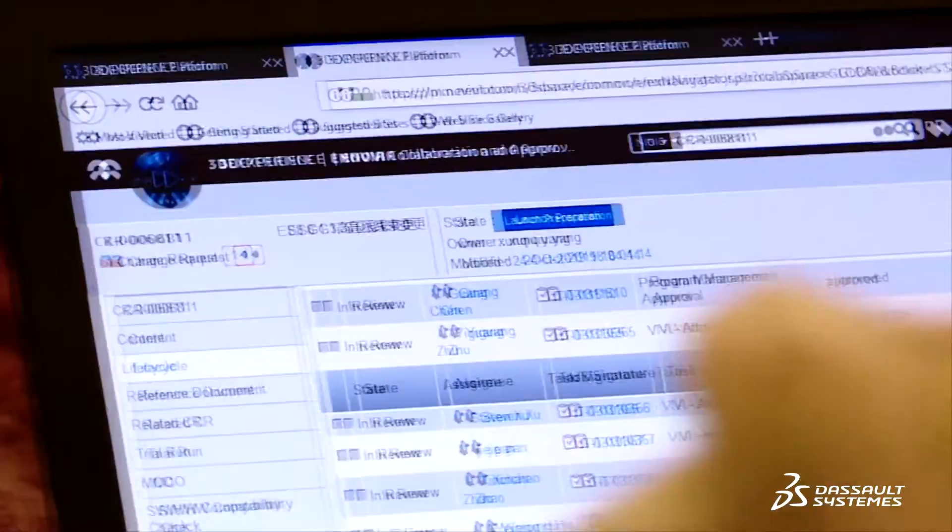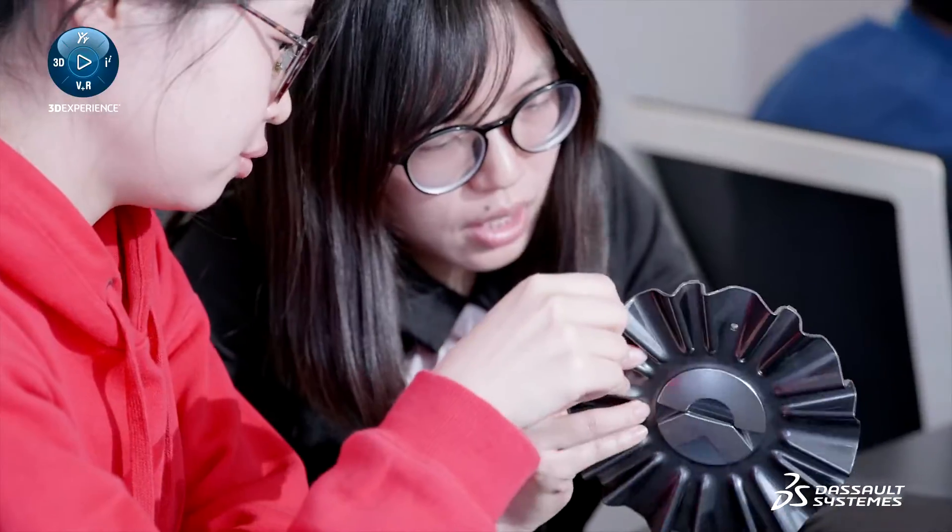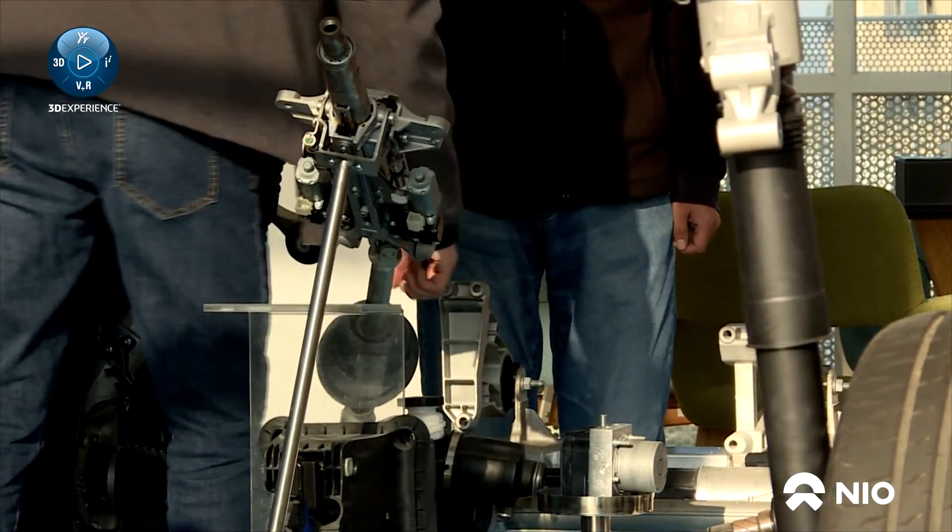From BOM to downstream manufacturing, the collaboration between various teams, including data sharing and rapid approval, is enabled by the 3DEXPERIENCE platform.